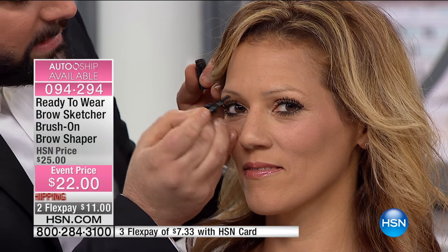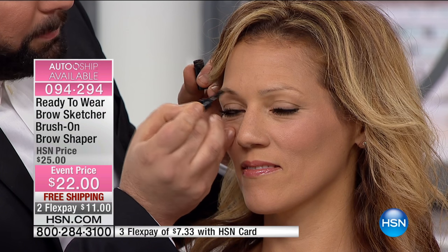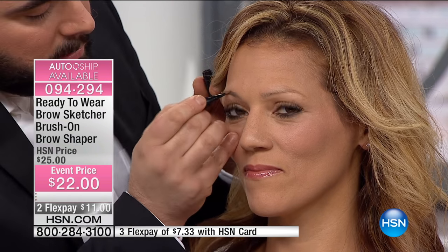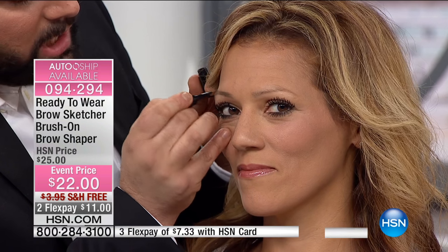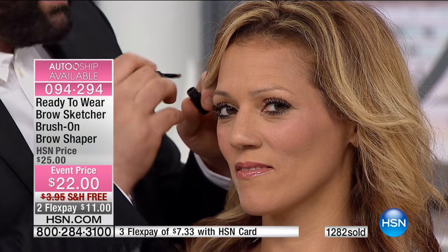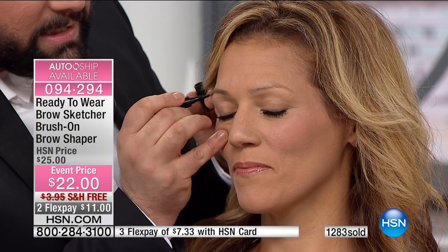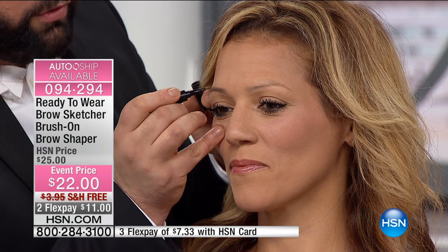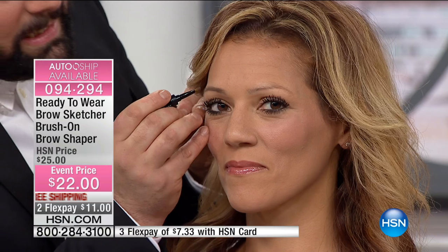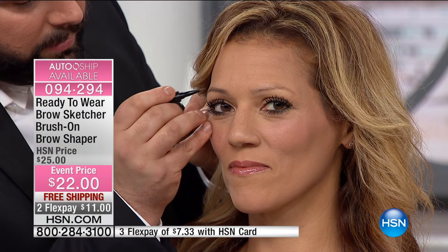You want the brows to frame the face. So easily you just go with the grain of the hair — I'm using medium on her. You're just sketching it right on. She has a great shape already, but there's not enough definition or depth of color. So I'm going in and sketching her brow on. This is a cream, but if you can use a pencil, you can use this. It's developed to be easy — the easiest brow product you'll ever use.